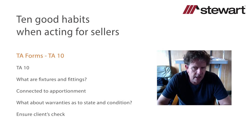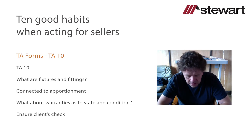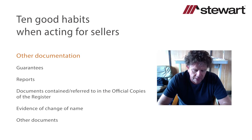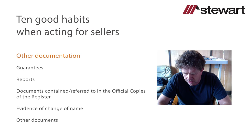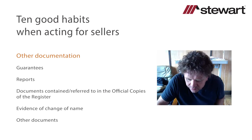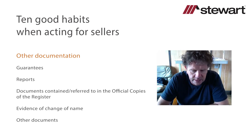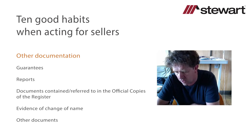With regard to form TA10 from a seller's perspective: we may see a buyer asking for warranties with regard to electrical items or other equipment included as part of the contents, in addition to checking that where there is an apportionment impacting SDLT liability, there is evidence to justify the price being paid for contents. Make sure the seller checks the TA10 form and confirms its accuracy. Be alive to the fact the buyer may be asking for a special condition in the contract relating to warranties as to the state and condition of items included in the sale.